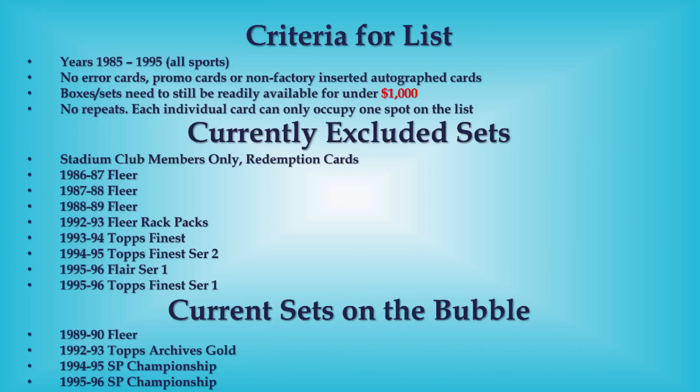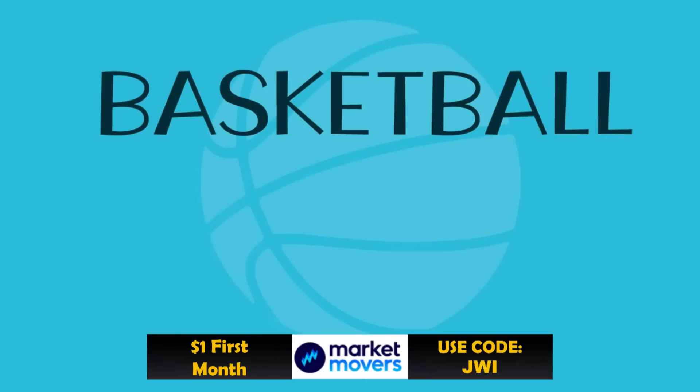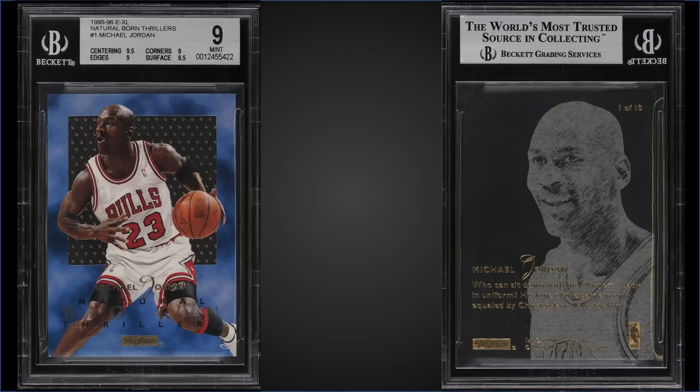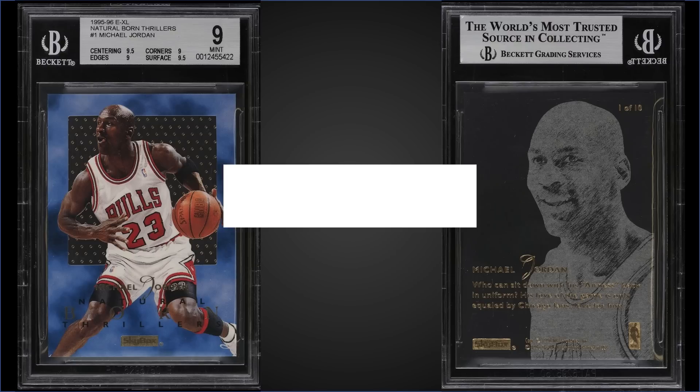The criteria for the list is up on the screen, so we'll get right into the good stuff. Starting us off in the 10th spot, from 1995 Skybox EXL, we have the Michael Jordan Natural Born Thrillers insert, graded Mint BGS 9, sold for $910. It's a nice copy with sub-grades of 9.5 for centering, surface, and nines for corners and edges.